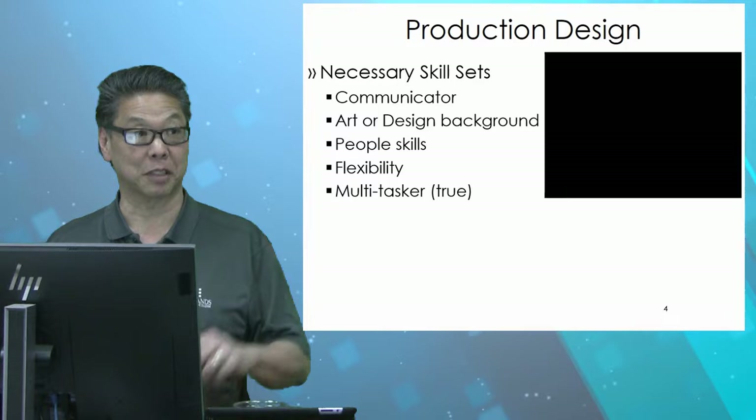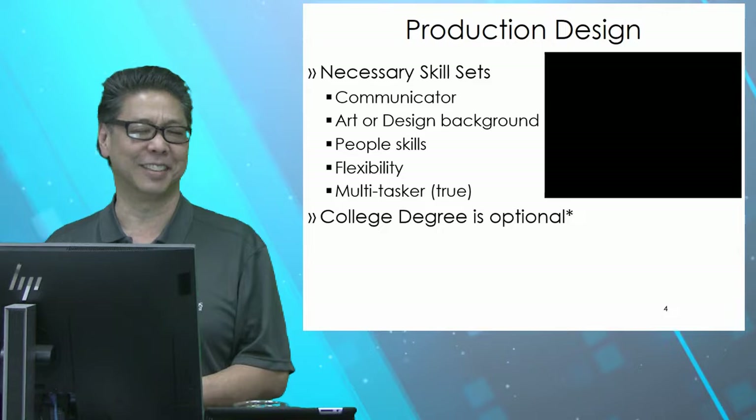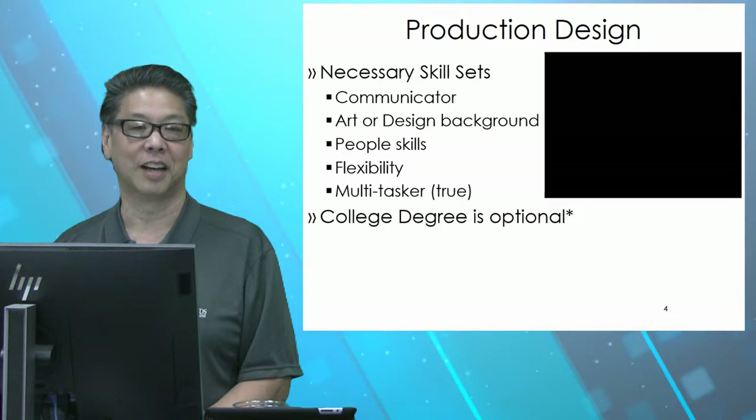You have to be able to deal with all the different departments that you're in charge of. A college degree is optional. You can't go to film school and major in Production Design — you can major in Design or Theater Production, or other art-centric majors, but there is no major for Production Design. There might be some schools with a Production Design specialty, but again, a college degree is optional.